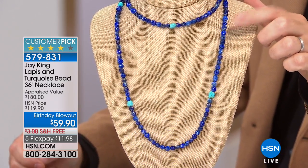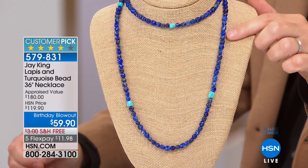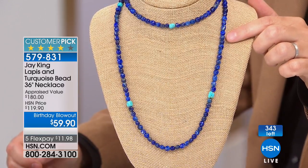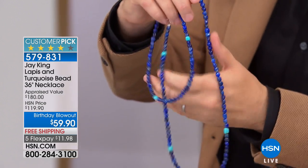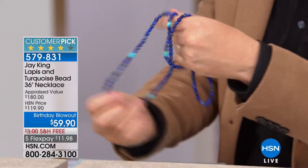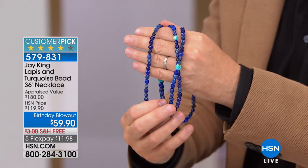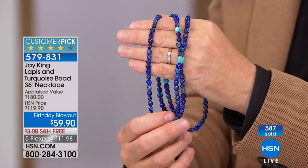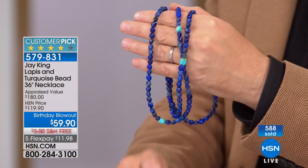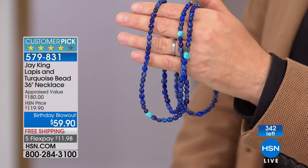Those of you with an eagle eye might want to jump in. There are 343 left. It's one of our surprise birthday blowouts at $59.90 — free shipping and handling. And it's long, folks — 36 inches, so we can wrap this around and around. We can double it in terms of layering on our neckline. One of the girls was even saying about wearing it as a bracelet. Free shipping and five flex pay.